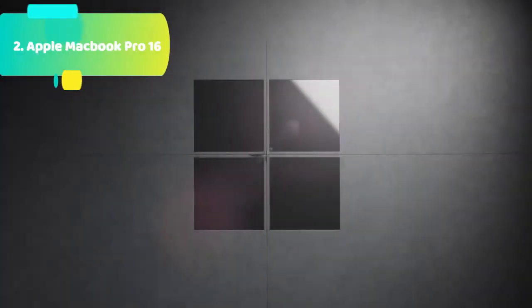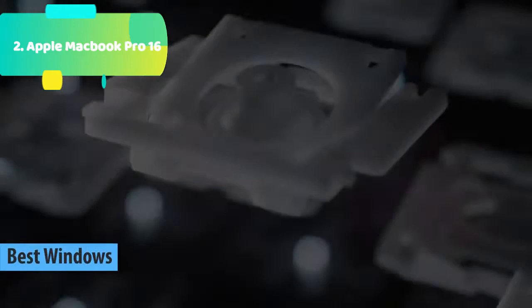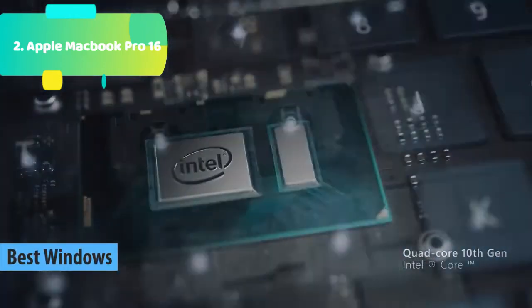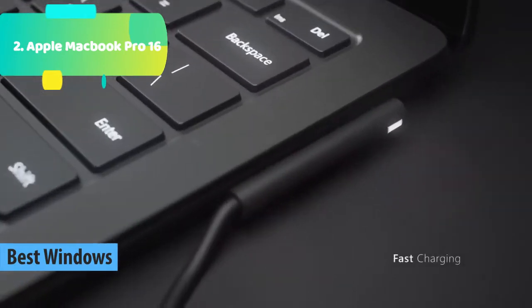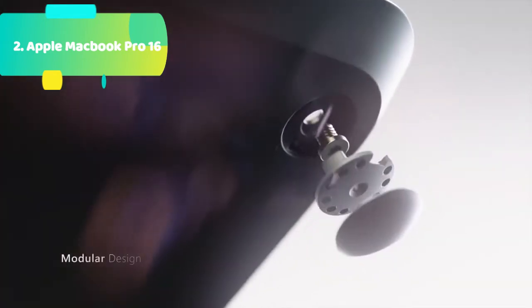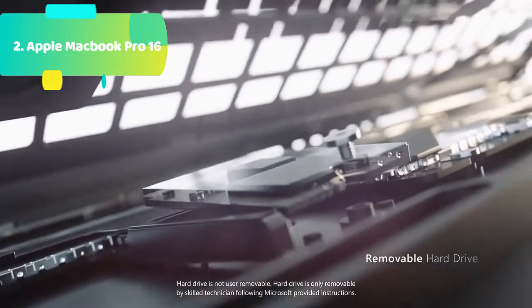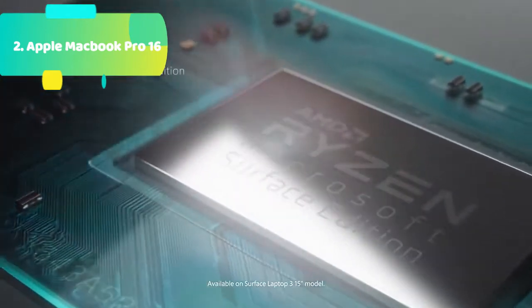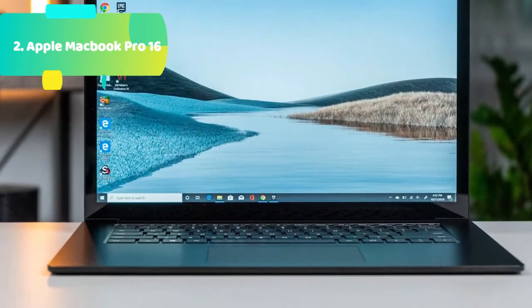At number 3 we have the Microsoft Surface Laptop 3 — clean, elegant design, thin and light, starting at just 2.79 pounds, easy to carry. Choose from rich tone-on-tone color combinations: new sandstone, matte black, cobalt blue, and platinum. With the latest processors, Surface Laptop 3 is up to two times faster than Surface Laptop 2.